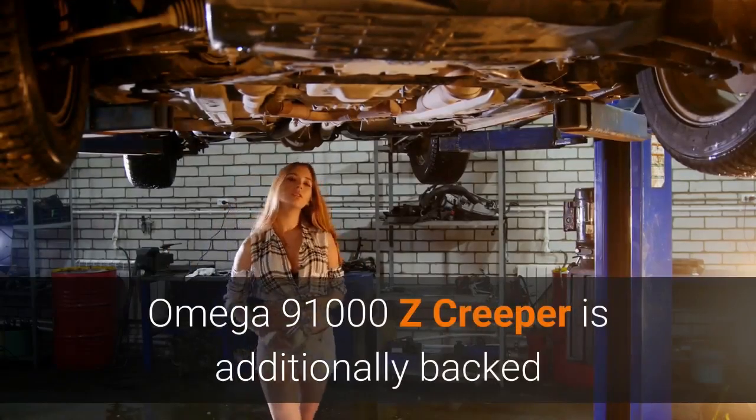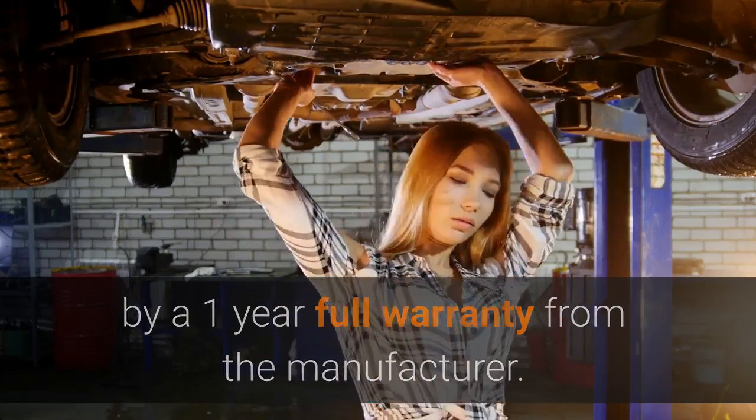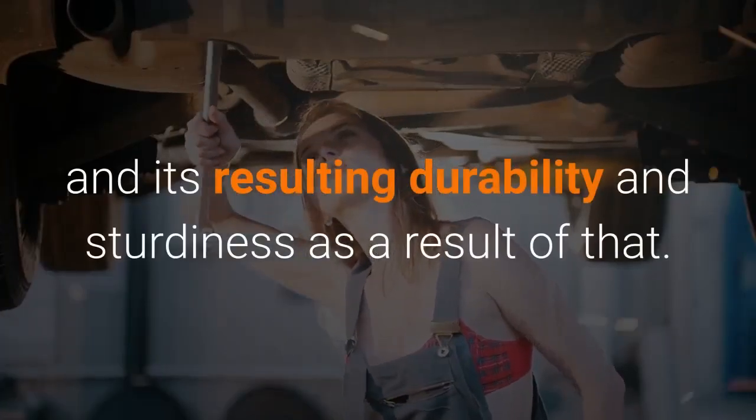The Omega 91000Z Creeper is additionally backed by a 1-year full warranty from the manufacturer. This is extra proof of the high-quality engineering invested into the Creeper and its resulting durability and sturdiness.